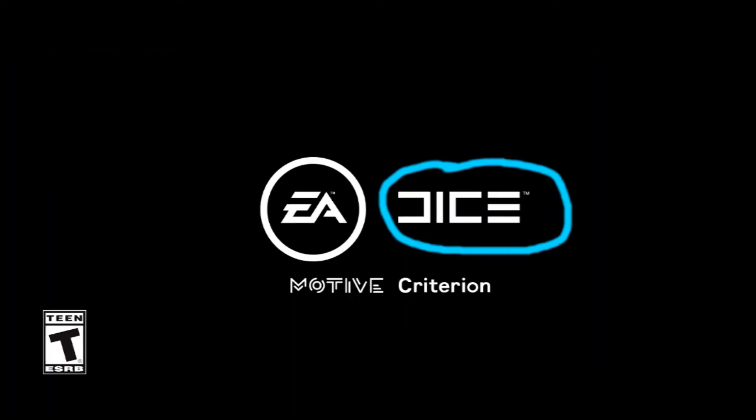So the first picture we have here is of the companies making the game. Right next to the EA logo, there is actually the DICE logo. DICE has made a lot of the Battlefield and Battlefront games. They are a legit company and I just wanted to make sure that you guys knew that DICE was responsible for making this game, because not a lot of people noticed it. You probably noticed the EA logo and the Motive Criterion logo, but not a lot of people probably noticed the DICE logo.